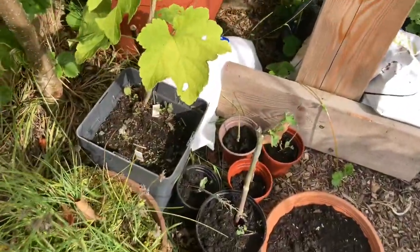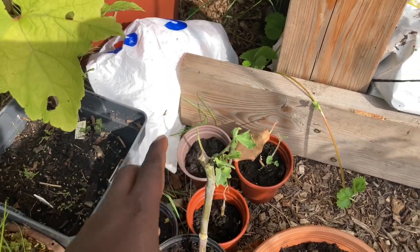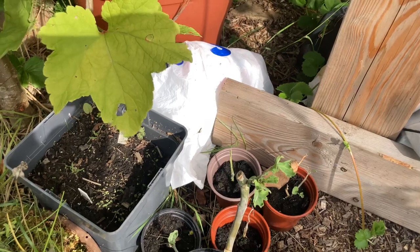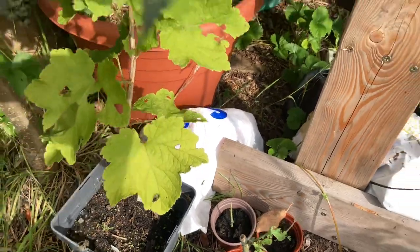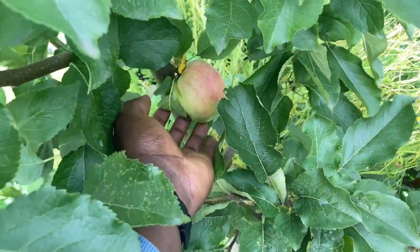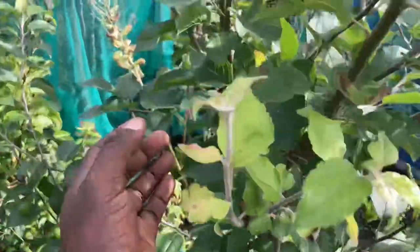Here are some plants we're propagating for our shop — this is the Taunton Deane kale. I think it's called kale for life or something like that, but if you have this plant fully grown you never have to buy kale again. Here's one of our apple trees with nice apples — it looks good. There's another apple tree over there with some nice apples too.